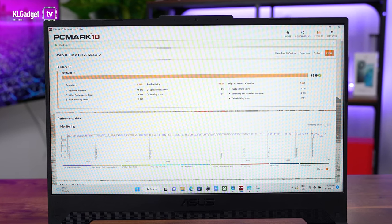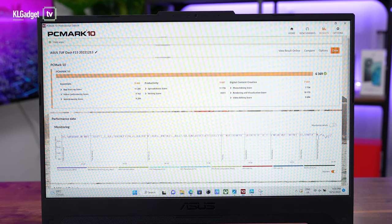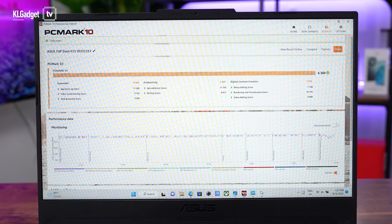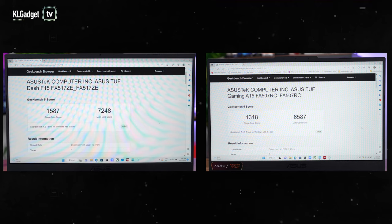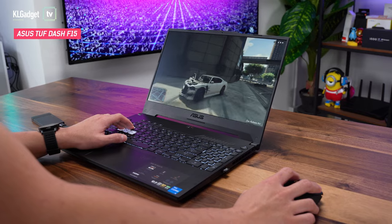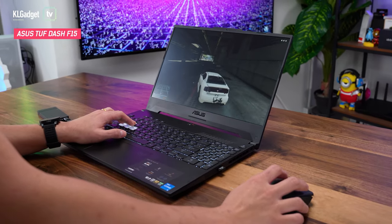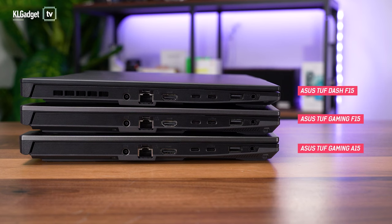The TUF Dash F15 offers a balance of performance and power efficiency due to fewer cores on its CPU and a lower TGP on its GPU. It is no slouch in benchmarks and beats the TUF Gaming A15 in single-core and multi-core scores. It is also the longest-lasting gaming laptop among the trio, as we measured 6 hours and 50 minutes of battery life in real-world usage. Let's not forget the TUF Dash F15 is also the most portable of the trio, as it is thinner and lighter than its TUF Gaming siblings.